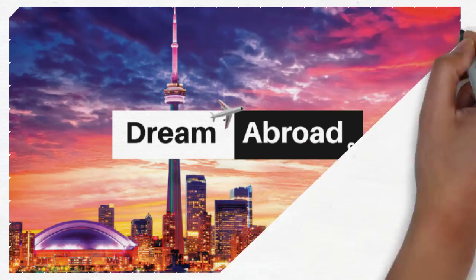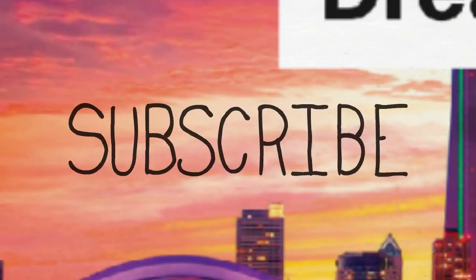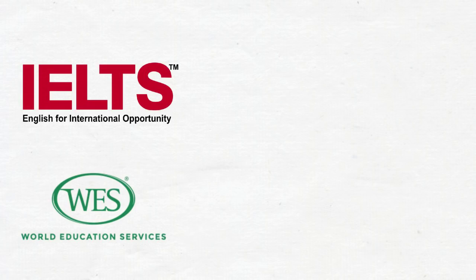Hello everybody, this is Shetanshu from Dream Abroad. If you want to immigrate to Canada or Australia without paying hefty fees to consultants, please visit my channel. I've got so many videos and I regularly upload videos every week, so if you haven't subscribed to the channel yet, please subscribe.